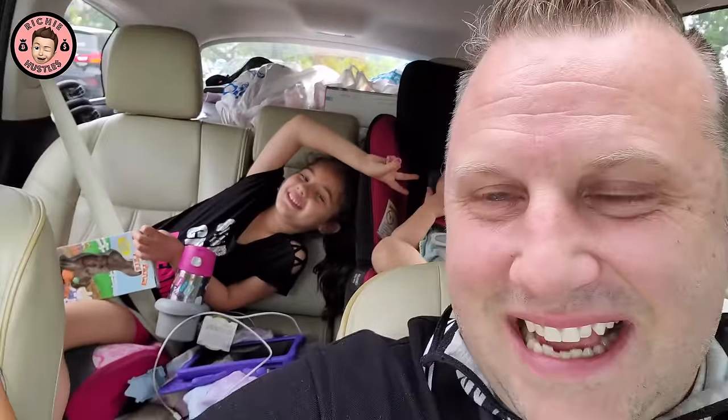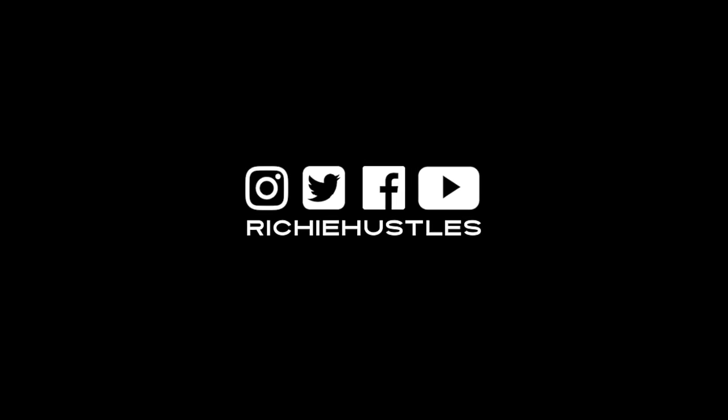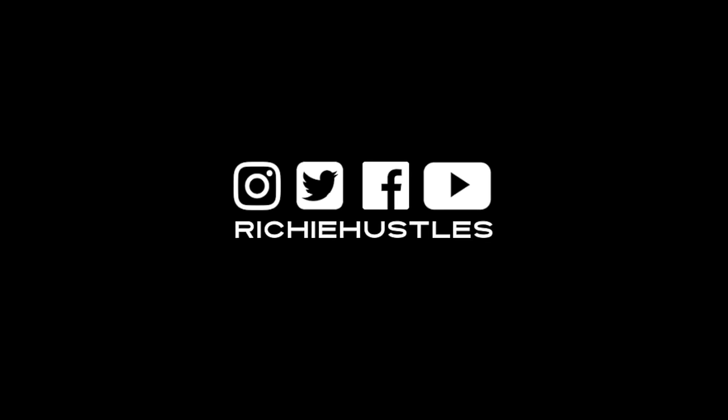At least we were able to make some profit — that's gonna do it for this video. Like, share, subscribe guys. I'll catch you in the next hustle — peace out!